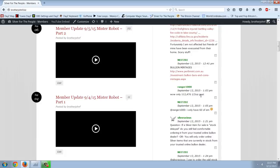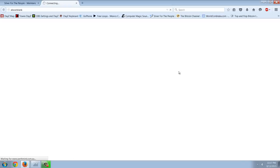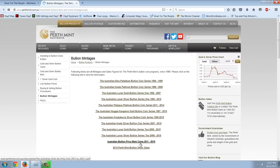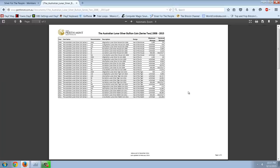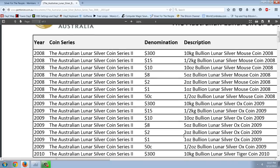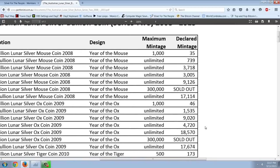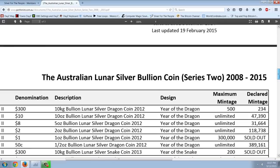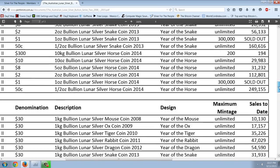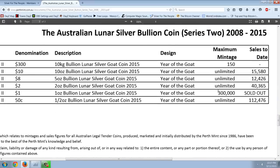You can see that Ranger observes that the half-ounce goat came in at 112,000. So if we go to this link here, you can go down to Australian Lunar Silver Bullion Series 2, 2008 to 2015. You can see the first — I've gone over this series before and the trends in it. We know that the one-ounce is always sold out, but you can see here that it came in with the goat down at the very bottom. Of course, it sold out at the one-ounce. That's always the case.